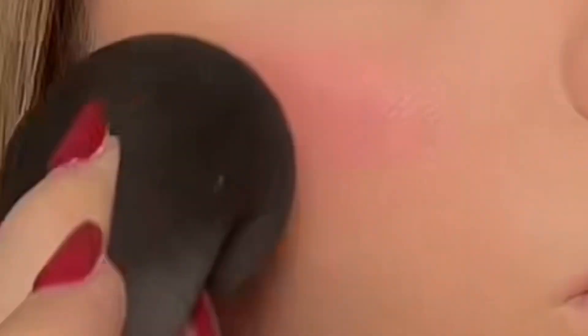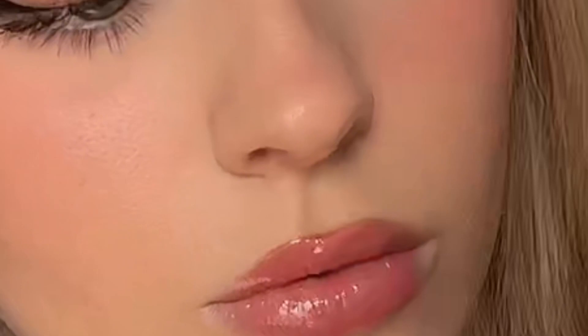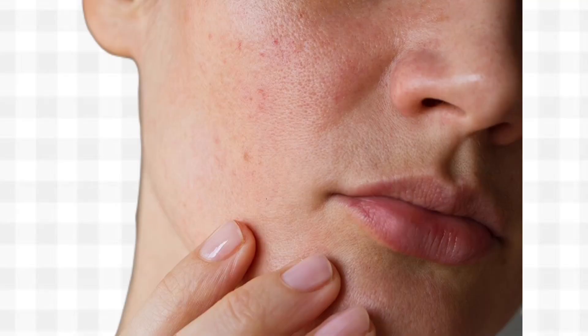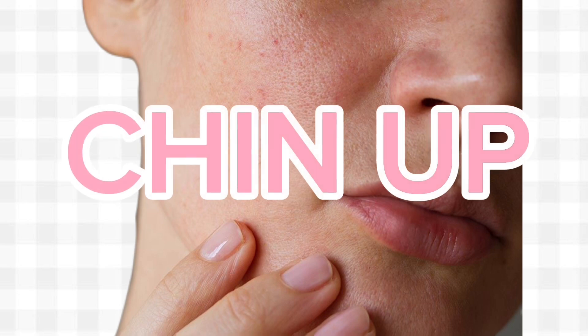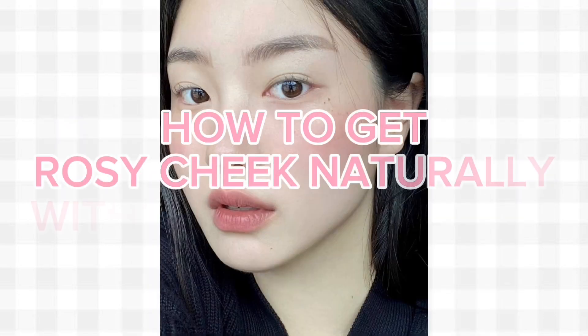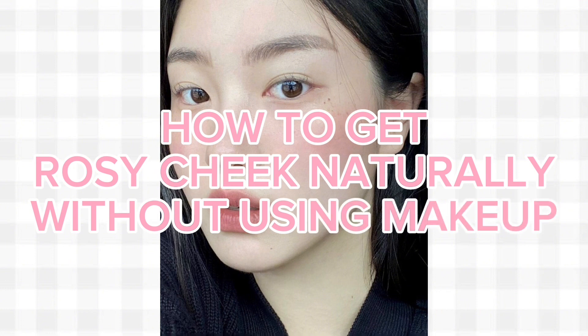Of course, we can always try makeup to give the illusion of rosy and pink cheeks. But naturally, rosy cheeks looks, well, more natural. So if your skin needs a pick-me-up, chin up — because here you will learn how to get rosy cheeks naturally without using makeup.